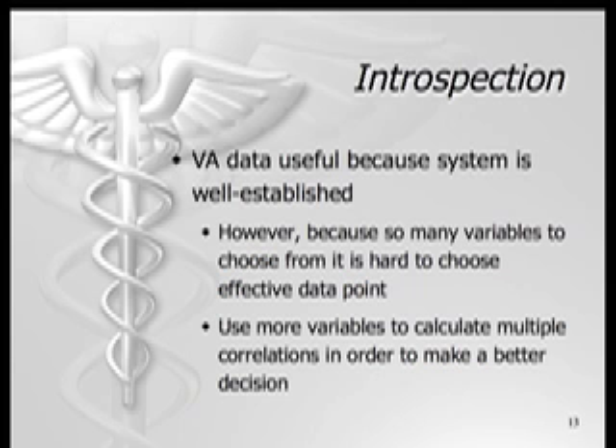As this project was completed, it is apparent that the VA data is reliable because the system has been utilizing information technology for over 20 years. Because it is well established, analysis of this data is much more accurate than using a hospital system that recently implemented an electronic health record. However, because there are so many variables, it is hard to choose the most truthful, effective data. In the future, it will be useful to use multiple data points to calculate various correlations in order to truly determine if the return on investment, or business value of IT, is worth the budget dollars.